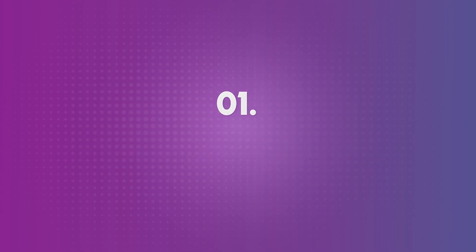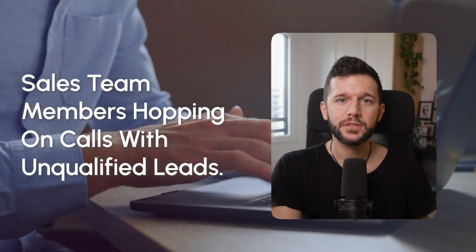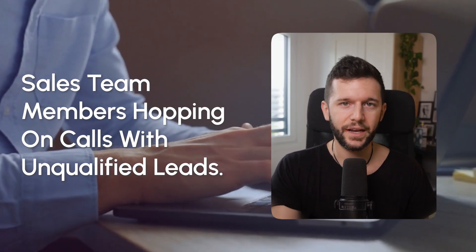Now let's get into the 12 automation ideas. The first one is lead qualification. Whenever I build an automation for someone, it is actually solving a pain point that they are having. The typical pain point here is sales team members hopping on calls with unqualified leads, which makes them waste time.